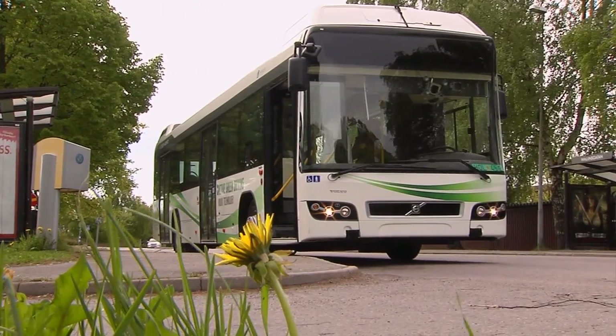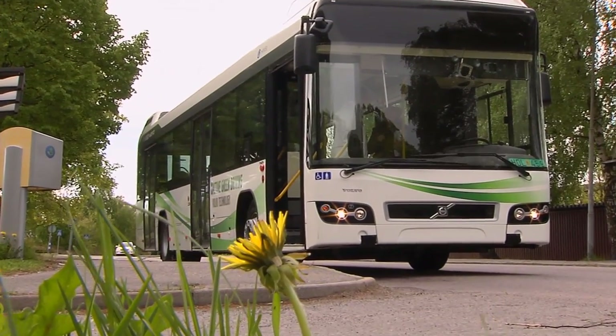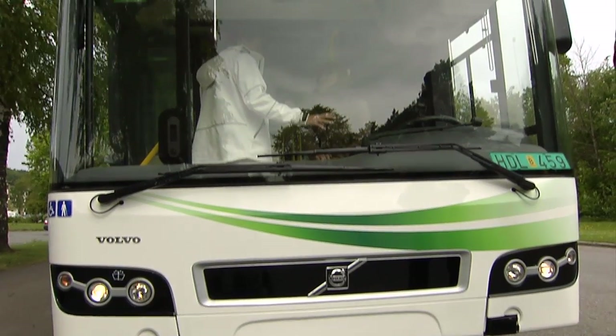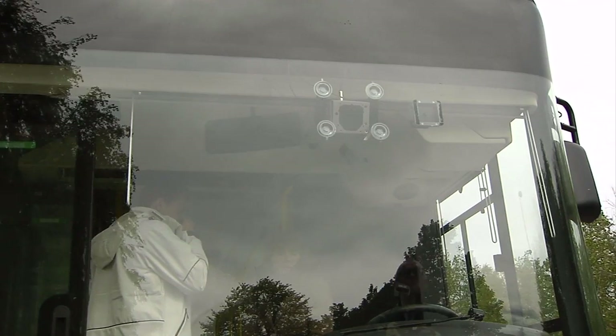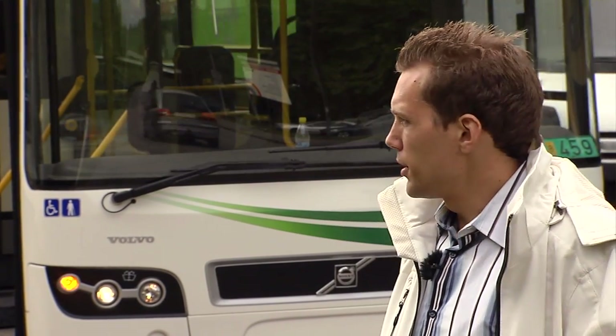No definite date has been finalised for the market release of active green driving. However, it's already clear that the solution offers many benefits. The biggest benefit is the fuel saving, and reducing emissions is also an important factor. A third benefit is that it's very easy to apply this system to another vehicle — we could simply bring it from the bus to another kind of hybrid vehicle without having to do much additional work.